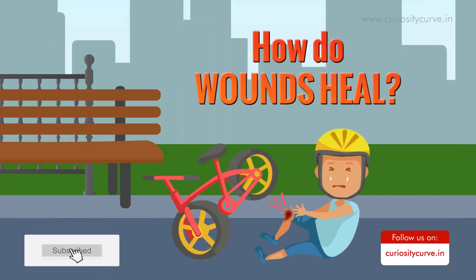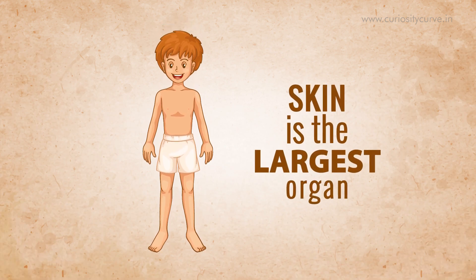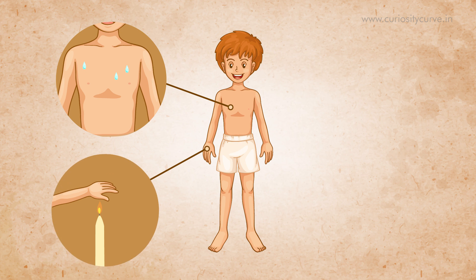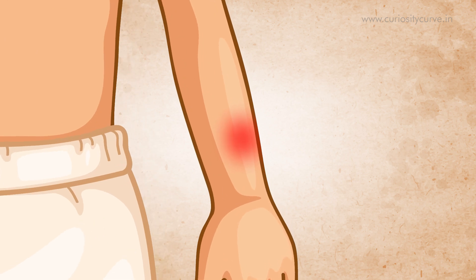How do wounds heal? Skin is the largest organ — larger than your brain or heart. Different skin surfaces perform the same functions like sweating, sensing heat, cold, and growing hair. But a newly healed skin will look and feel different depending on the nature of the wound. To understand why this happens, let's take a look at how wounds are healed.